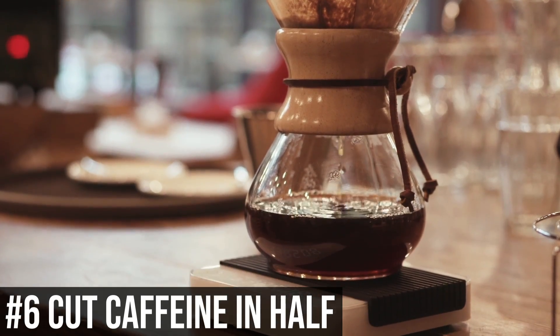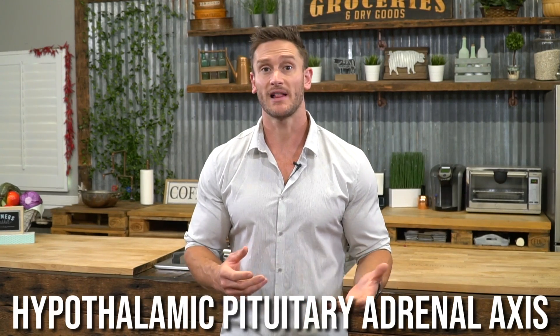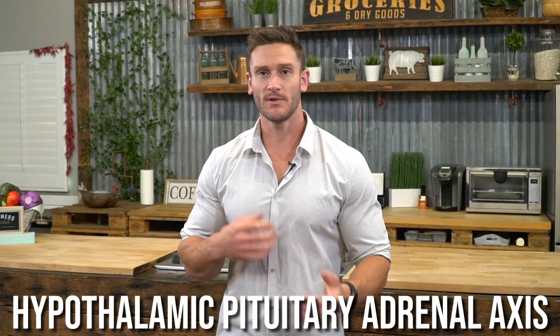Number six: reduce your caffeine by half. The hypothalamic-pituitary-adrenal axis communicates from the brain to the adrenals to produce more cortisol and epinephrine, and caffeine amplifies that. Rather than going cold turkey — which causes a bigger cortisol spike when you do have caffeine — just cut it in half so your body can modulate and secrete less cortisol while you still get your energy boost. Switching to half-caf, half-decaf works well and tastes the same.